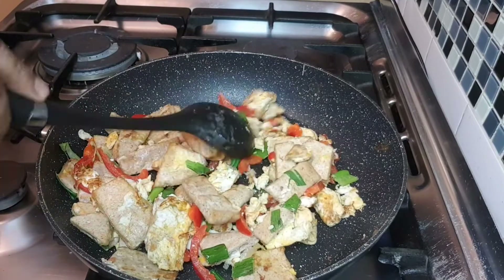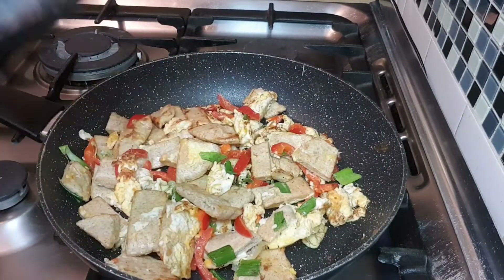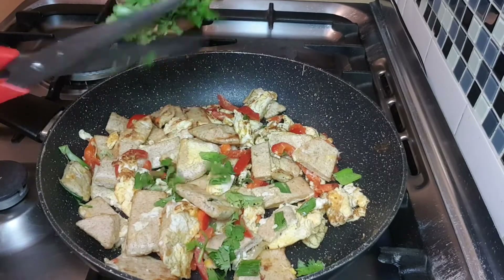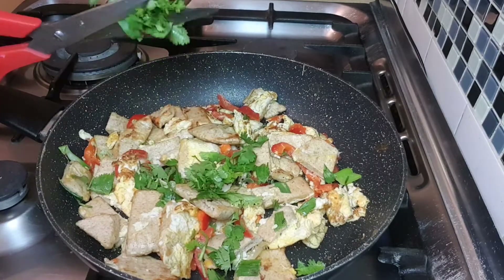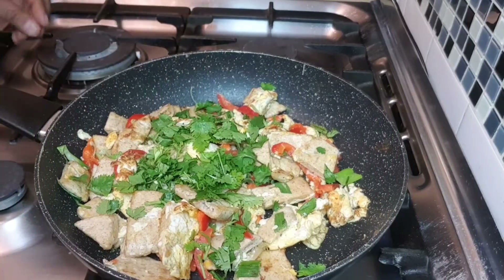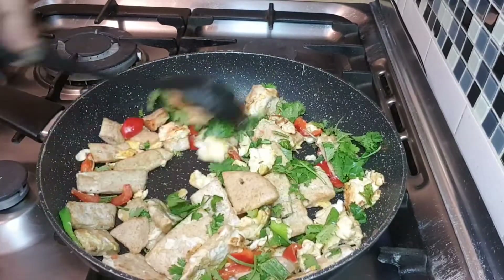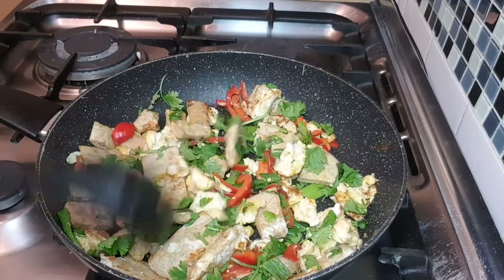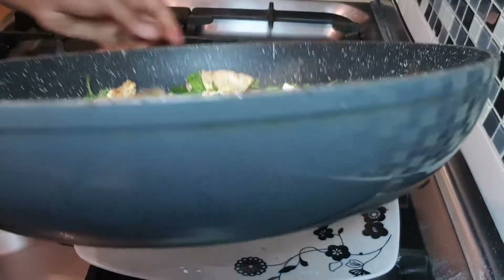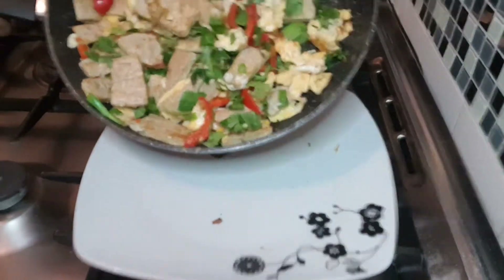This is almost done. This is the final process. I am going to see the new plate. Everyone will see how beautiful it is.